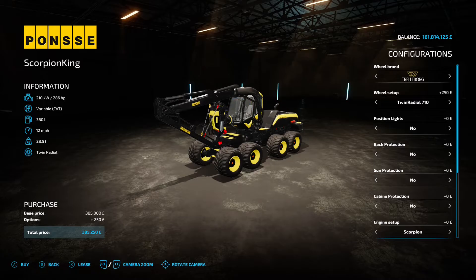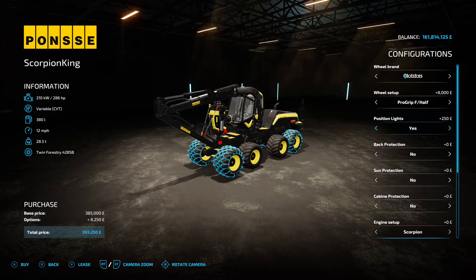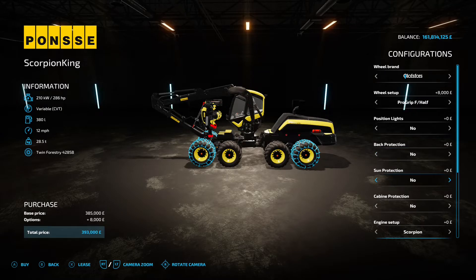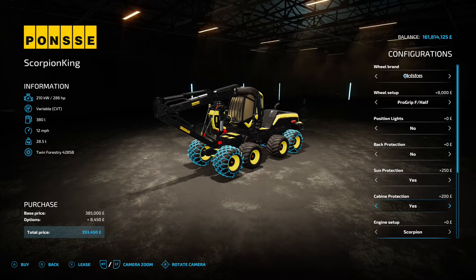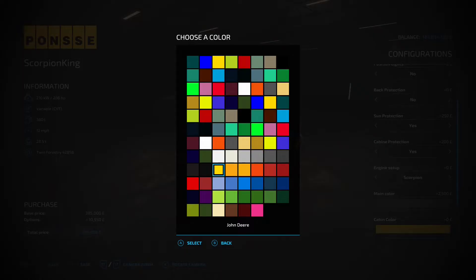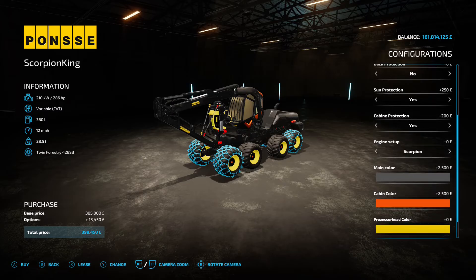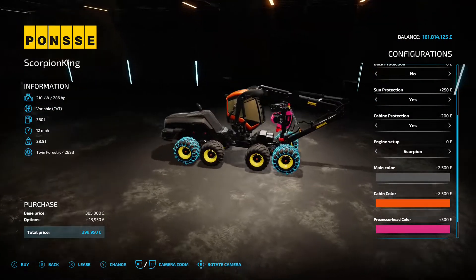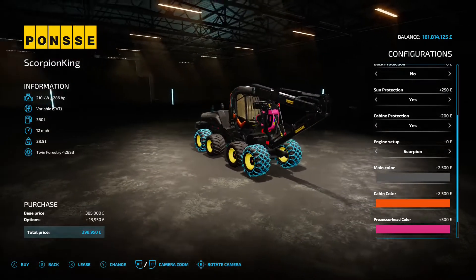You've got a couple of tyre options, position lights, back protection which puts a frame over the back, and old and new versions. There's window tinting, cab protection, and engine options — the Scorpion or the Scorpion King depending on what you want. You can change the main colour, the cabin colour, and the processor head colour — so you can go for any colour combination you want to really make it unique and put your own style on it.